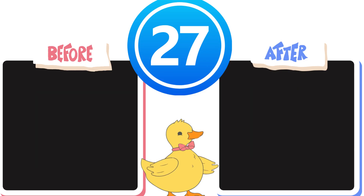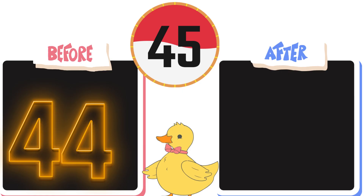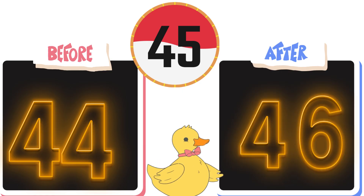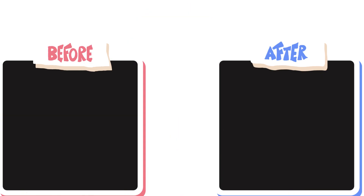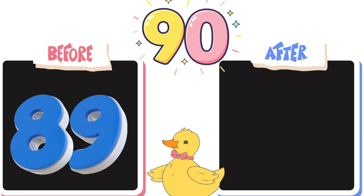Question 2: what comes before 45? It's 44. Yay, and after 45? 46. Great job! Tricky! Before 90 is 89! And after 90 is 91!